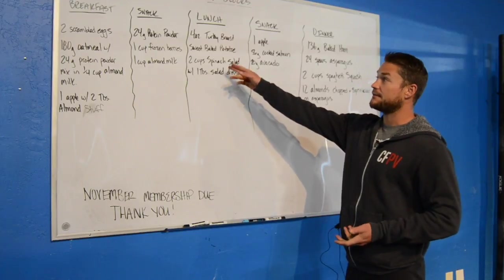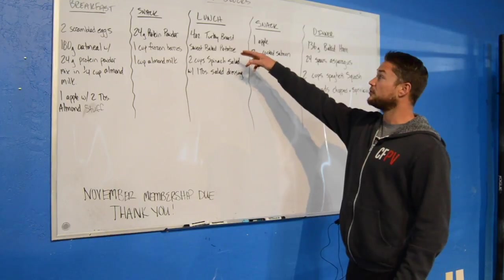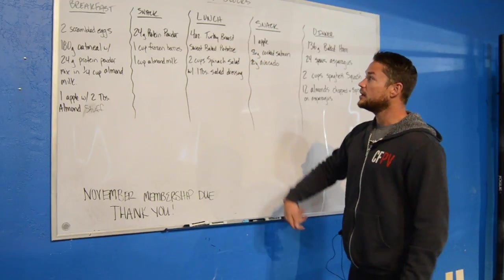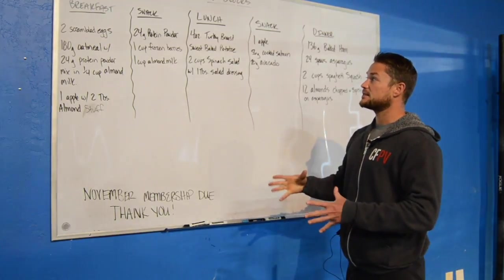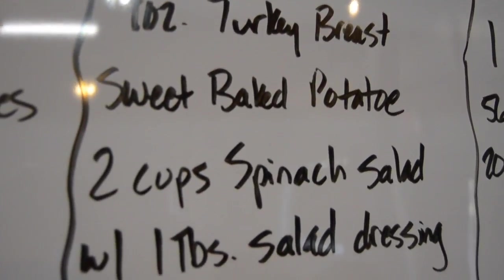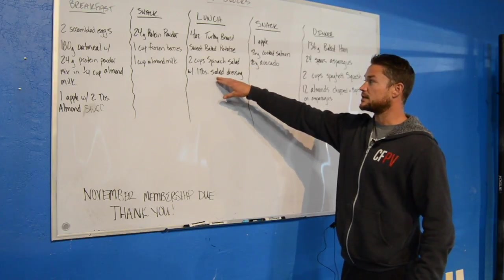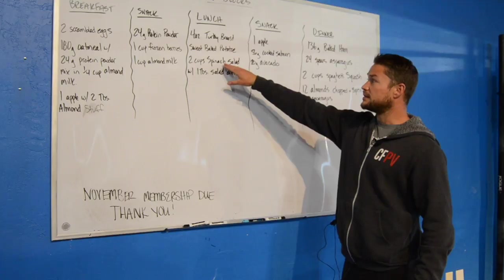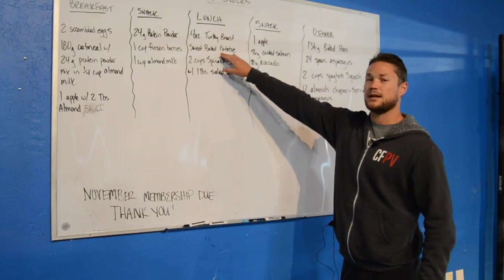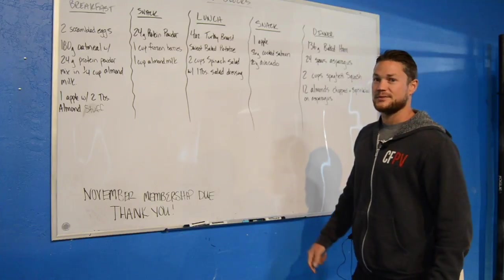About two and a half to three hours after your snack, it's lunchtime. I've outlined four ounces of turkey breast — one ounce is one block of protein, so multiply that by four. Think Thanksgiving-style turkey breast, sliced and delicious, with a sweet baked potato, two cups of spinach salad, and one tablespoon of salad dressing for your fat. The spinach salad is another carbohydrate block and the sweet baked potato takes up about three. You could also add a tablespoon of butter on that sweet potato for a little more fat.